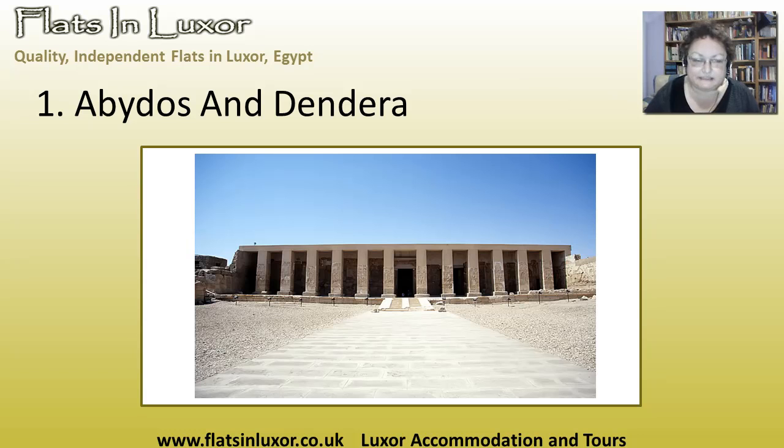Abydos — the most exquisite temple in the world, I think so. Built by Seti I and finished by Ramses II. When you look at the carvings as you're going in you'll see the incised relief of Ramses II, and then as you go further back you see the raised relief of Seti I, and it is just so exquisite.